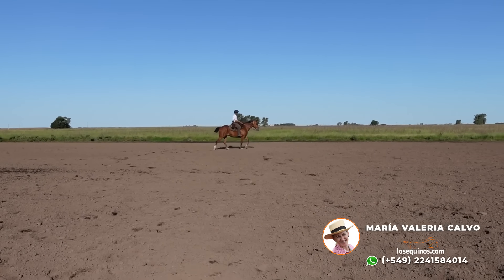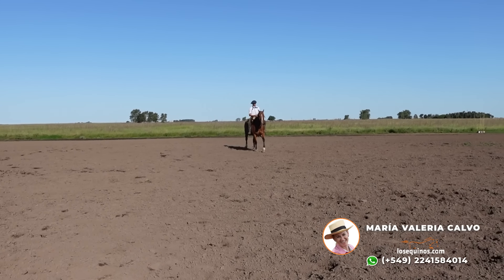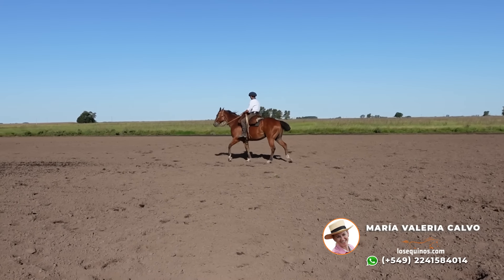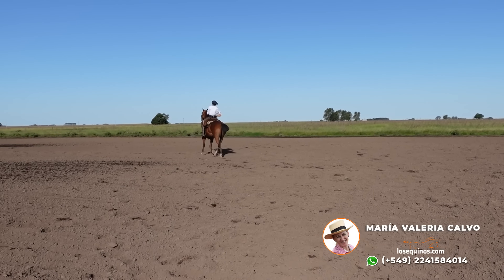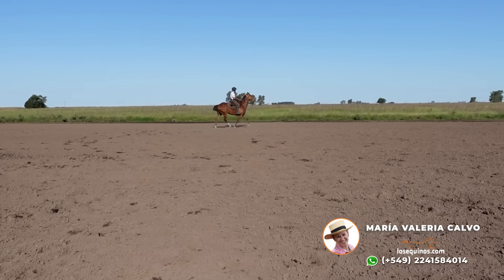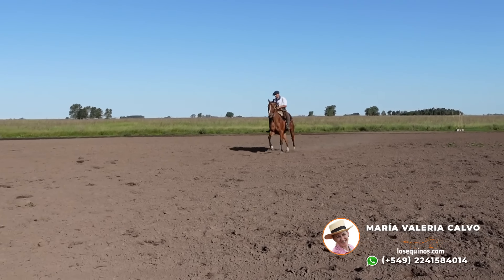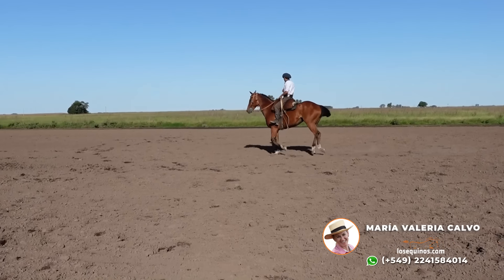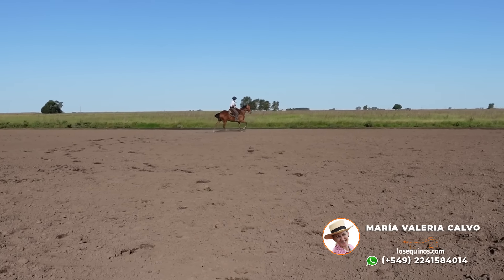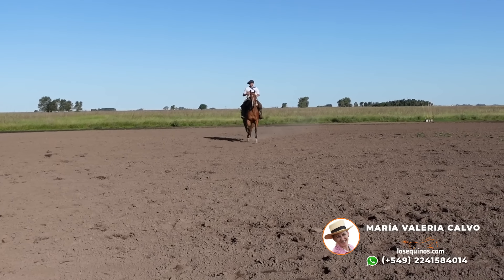Ahí vamos con las marchas. Tremendo caballo destacado, de mucho físico, y caballo que es súper manso y tranquilo. Si lo necesitan, es un caballo que les responde a todo tipo de exigencias. Un caballo que sabe trabajar, que sabe hacer todo.